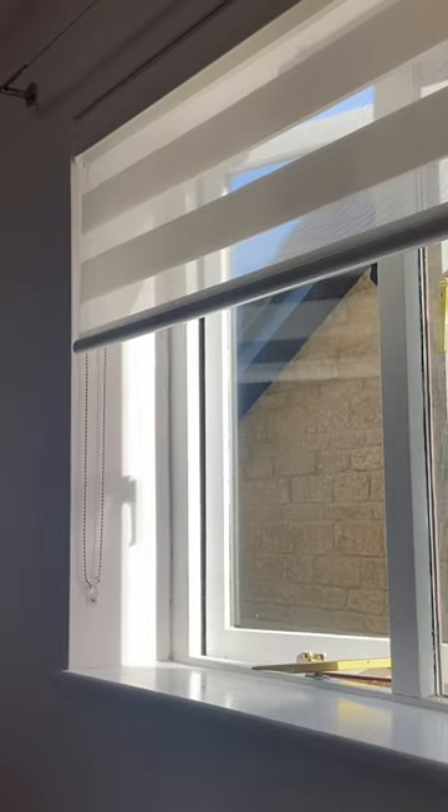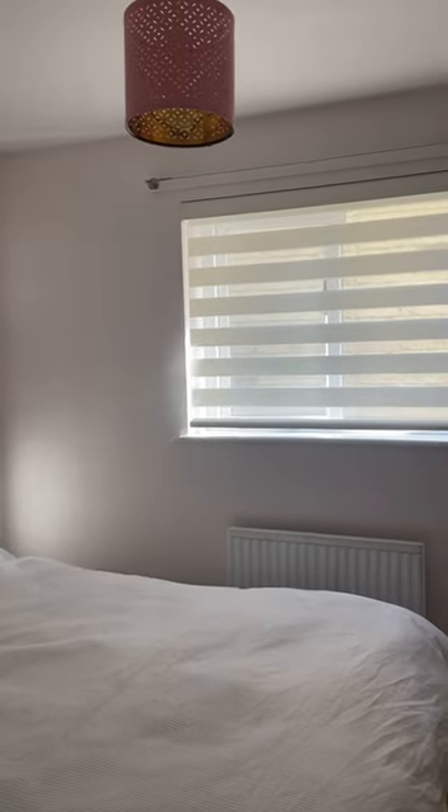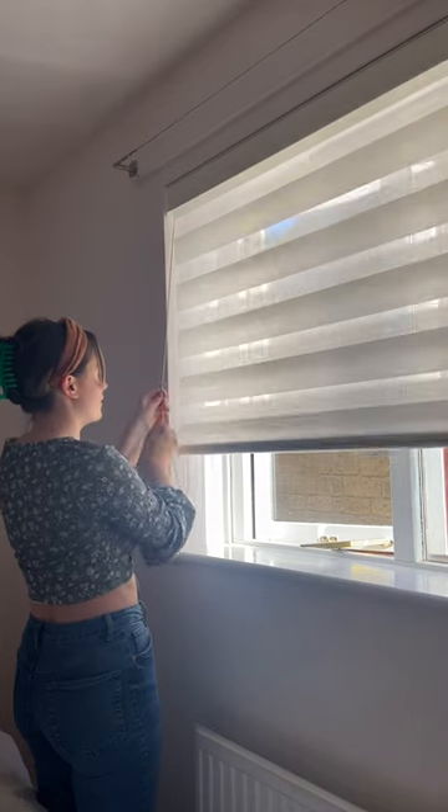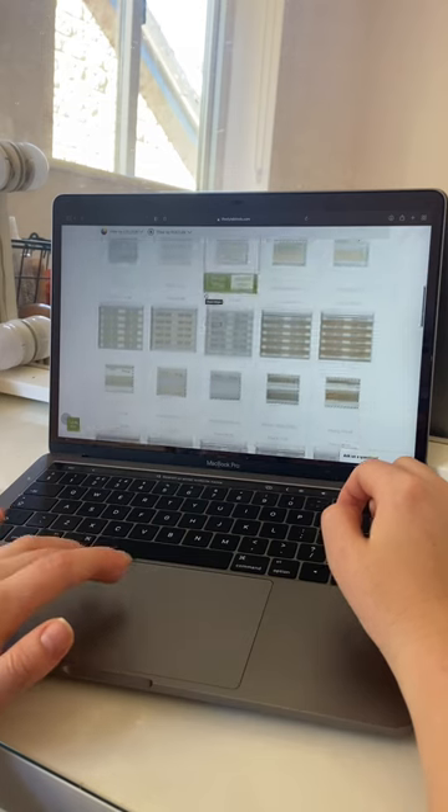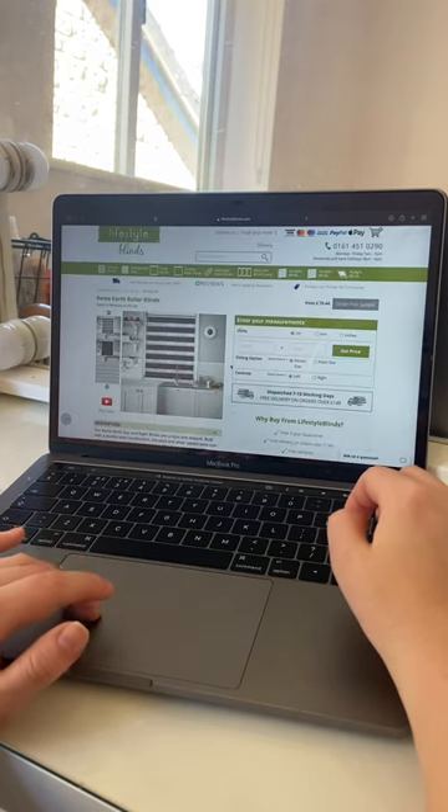They turned out perfect in my room — so aesthetic, and I love how easy it is to control the light and privacy with them. The best thing is they have so many colours and options to choose from, so if you're wanting to upgrade your home decor this month, check out lifestyleblinds.com.